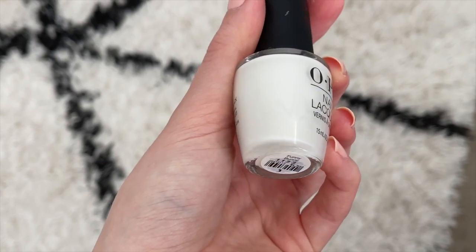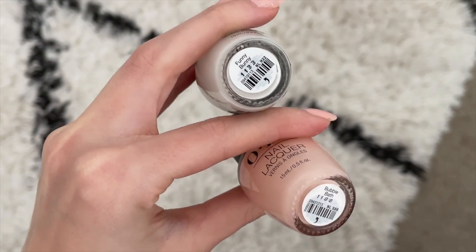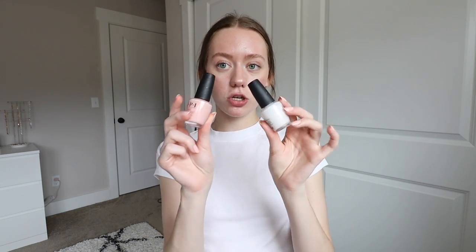My favorite white right now is Funny Bunny by OPI — you've probably heard of these shades on TikTok. It's a milky white color you can build up for more pigment or keep sheer. These two nail polishes are staples for the clean girl look, along with the makeup look — those are the two key things. I'll link everything below. Hope you enjoyed — give it a thumbs up, let me know your take on the clean girl aesthetic in the comments, and I'll see you guys in the next video!